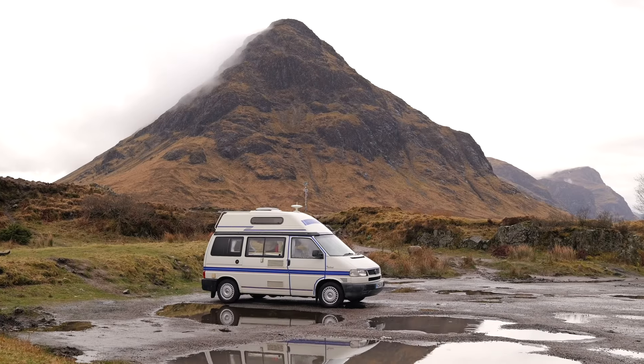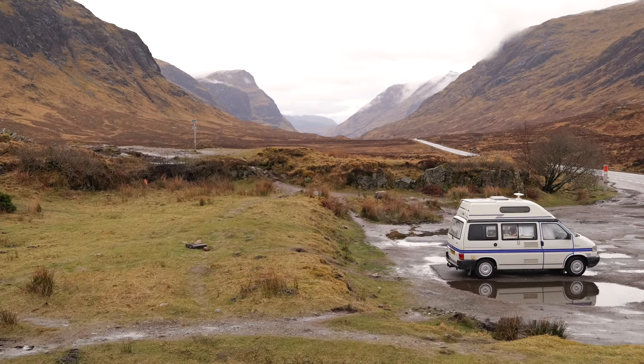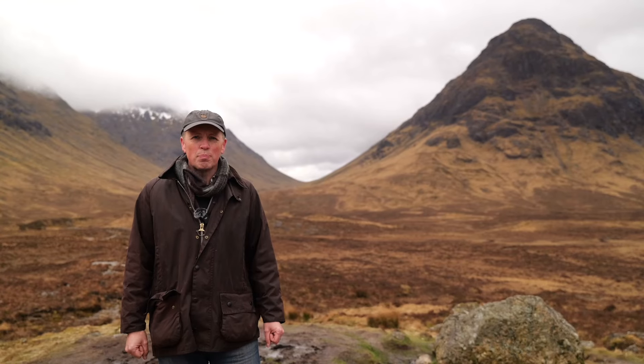Hello everyone and welcome back, it's good to see you. We've arrived here in Glencoe, this magnificent place in Scotland, one of my favourite places, but we haven't really come to paint Glencoe — we're on a trip heading further north.